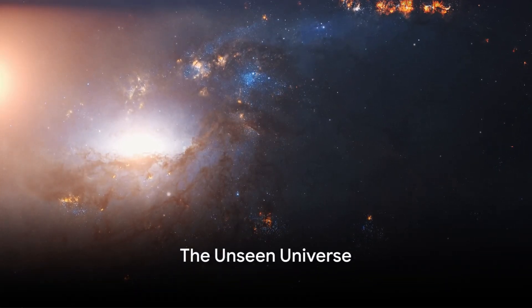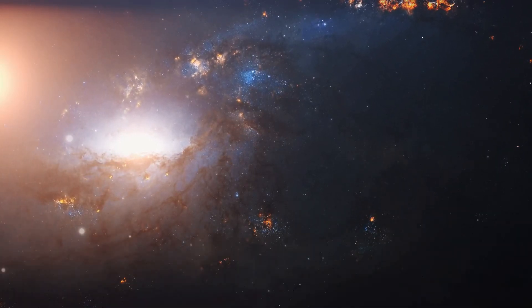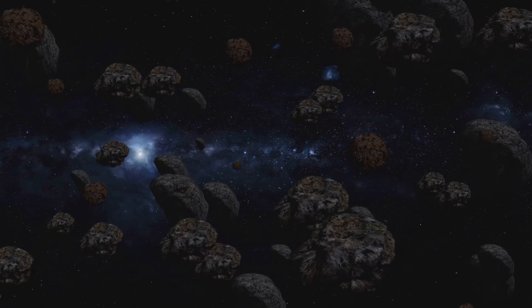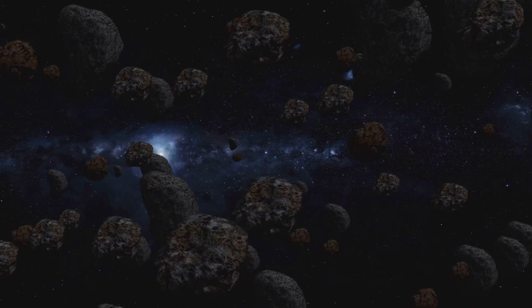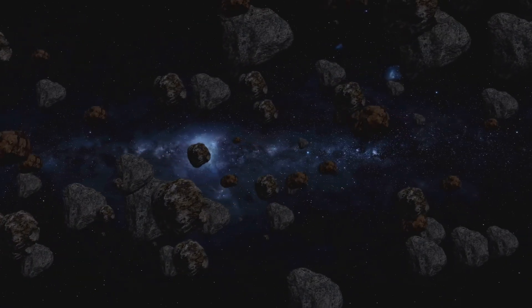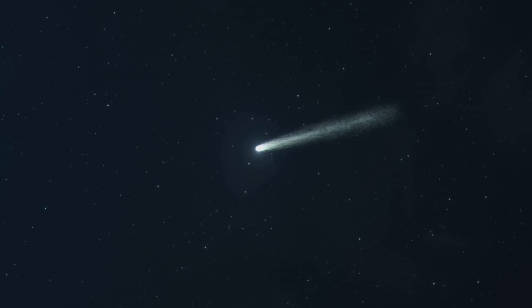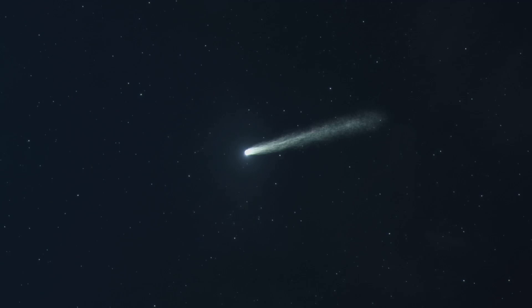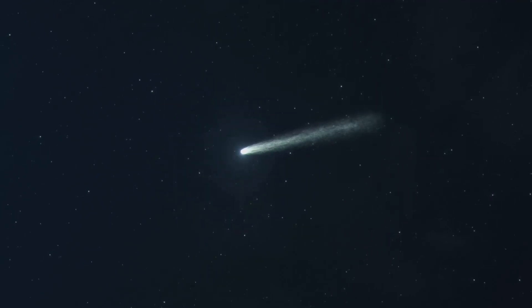Ever wondered what lies beyond the farthest planet in our solar system? It's a realm where the sun is but a distant glimmering dot in the dark expanse of space — a place where the icy remnants of the solar system's formation still linger, untouched and unspoiled. This is the domain of comets, the ancient harbingers of change that have sparked awe and fear in humans for millennia. Beyond Neptune's orbit, two mysterious regions lie in wait: the Kuiper Belt and the Oort Cloud.